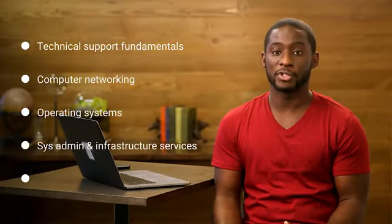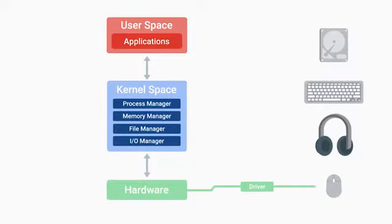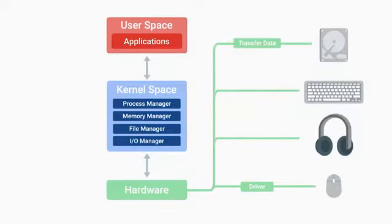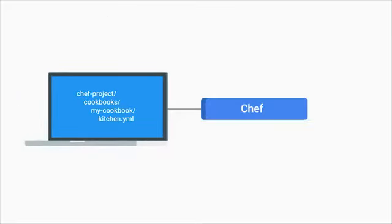The courses include: Technical Support Fundamentals, Computer Networking, Operating Systems, System Administration and IT Infrastructure Services, and IT Security. If you dedicate around eight to ten hours a week to the courses, we anticipate that you'll complete the certificate in about eight months. Learning this stuff won't be like your typical classroom experience — you can move through the material at your own pace, skip content that you might already know, or review the lessons again if you need a refresher.